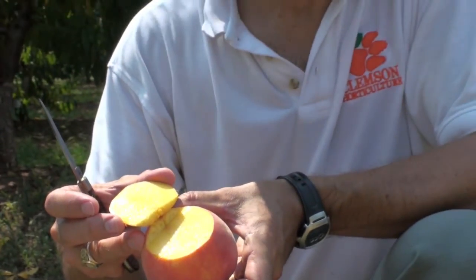Now, there may be some red pigmentation in the flesh, in particular around the pit, and that's not a problem because those are anthocyanin pigments, which are antioxidants, which is an added health benefit for you.